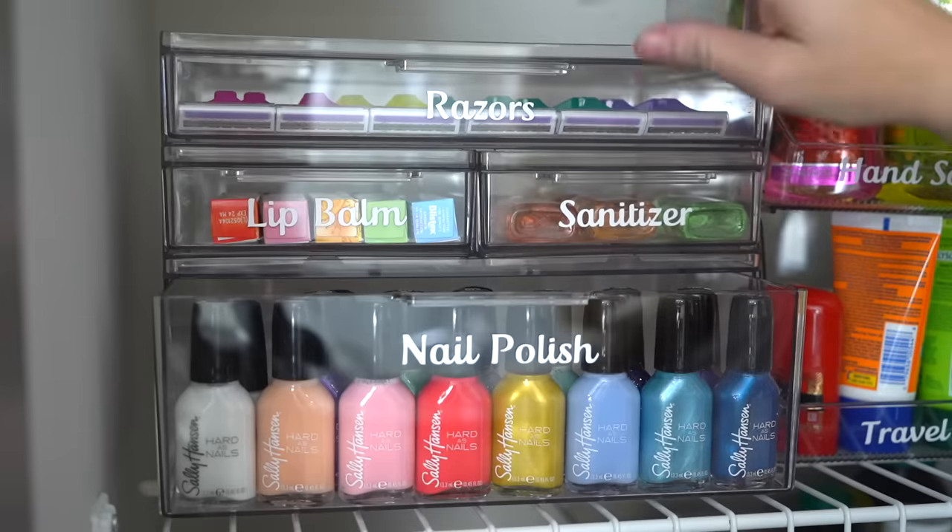The secret to making your home look like it was organized by a professional organizer is labels. So many people are reluctant to use labels — I think they think it's going to look childish or not look good. But the truth is, the right label can make your space look gorgeous.